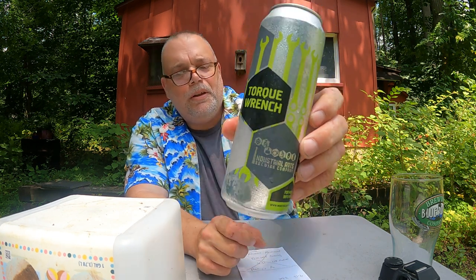Their website says Garnerville, New York, so whatever. It's called Torque Wrench. Both of those towns are along the Hudson River north of New York City, so maybe the headquarters is in Garnerville and the brewery is in Beacon. This one's an 8.2% ABV, it's a hazy IPA, and on Untappd all they really say is it's sticky and tropical.